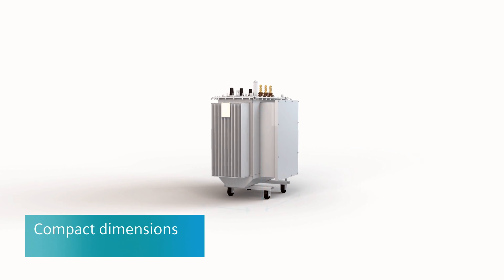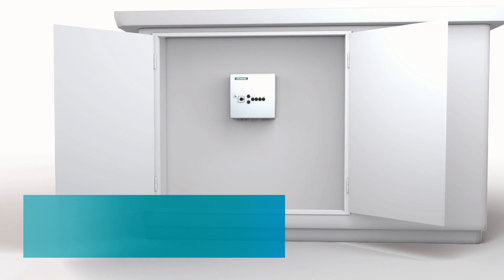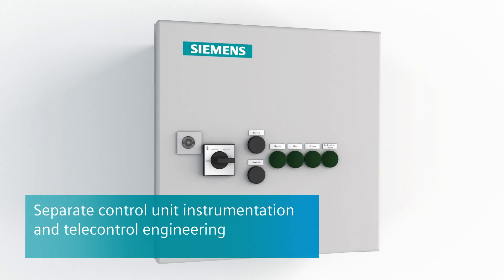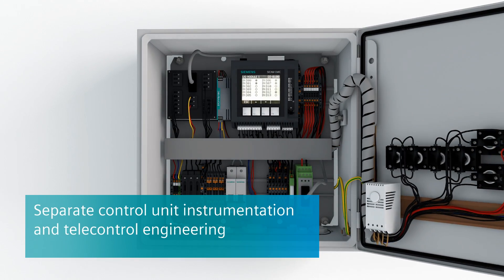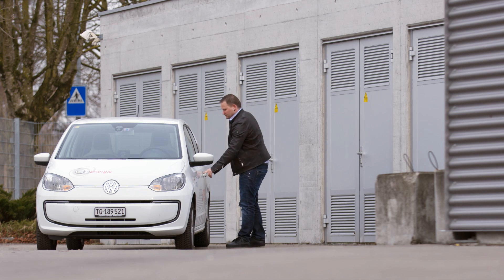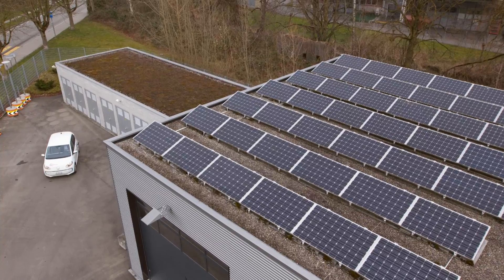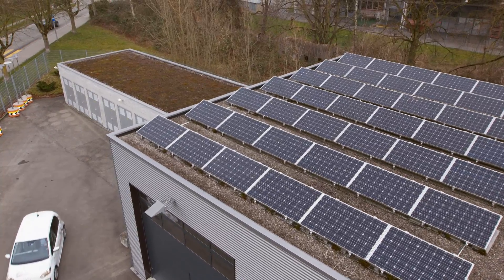The compact dimensions of the transformer mean it fits in existing substations. The separate control unit can be seamlessly integrated into the Siemens concept of intelligent secondary distribution technology. The options it offers for scalability and automation make the FIT FORMER RIG a solid long-term investment which pays off.